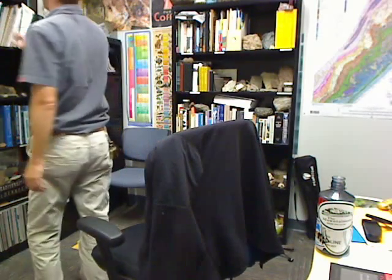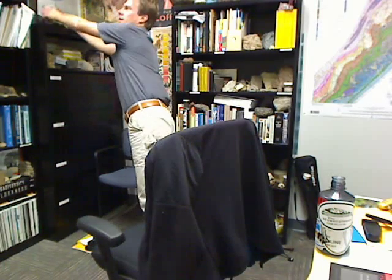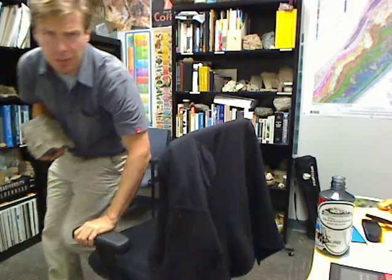I've got a bunch of samples here in my office. I'm just gonna go pick one off the shelf. All right, this is a pretty good one.